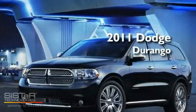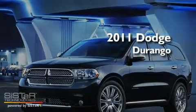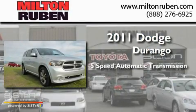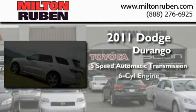This is a brand new 2011 Dodge Durango. This SUV has a 5-speed automatic transmission and a 6-cylinder engine.